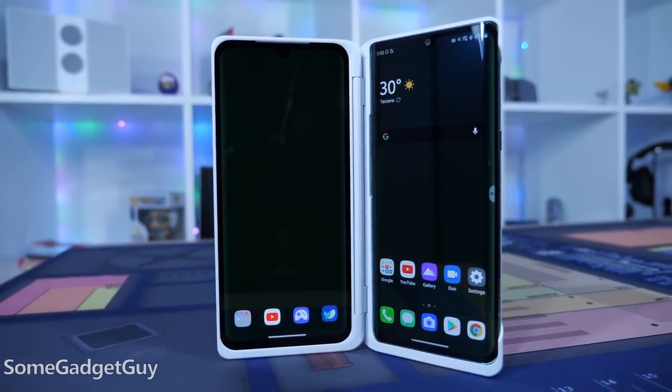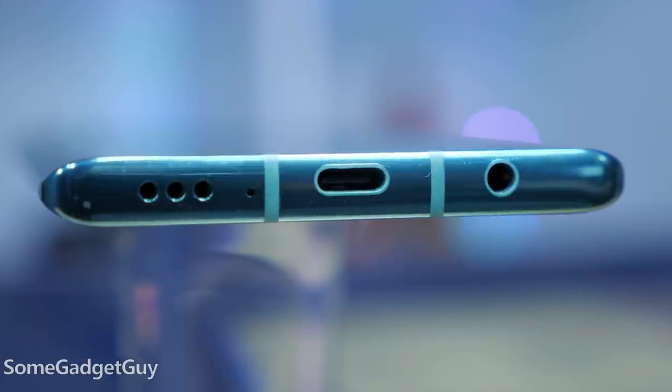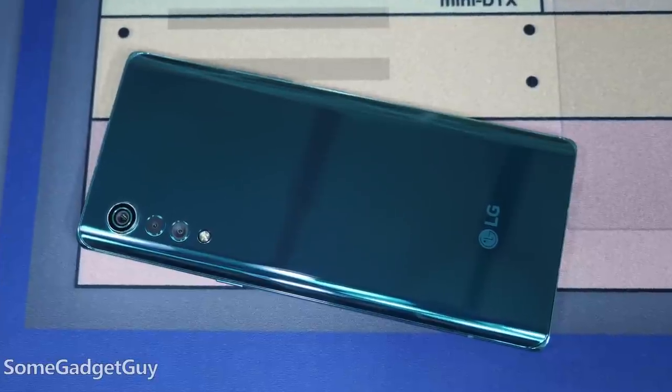LG took similar parts from the V60 — almost identical displays, a wonderfully consistent bottom edge with the speaker and the ports — and curving the edges to shrink some of the dimensions, garnering much more positive reactions. This is a really pretty phone.